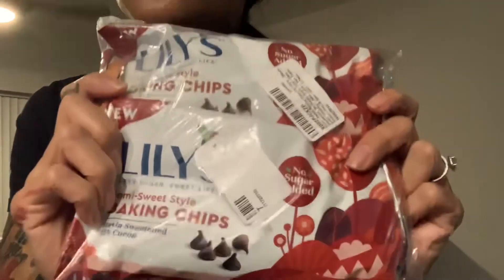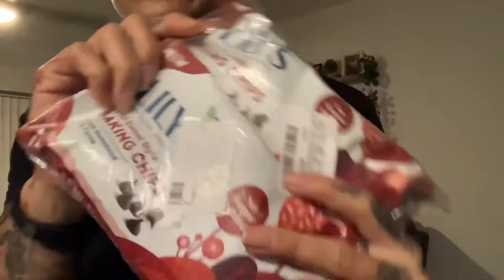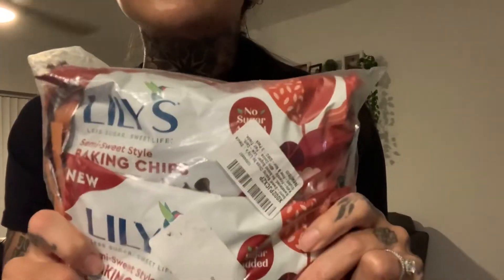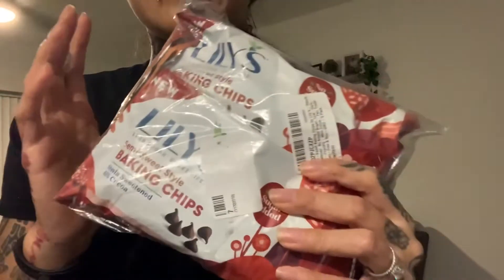The reason I gravitate to the semi-sweet is that these are the ones that have zero carbs per serving — yes, zero carbs — only 50 calories, and you get to eat 30 chips. Every time I need a quick chocolate fix, I grab a handful and I'm good to go. I also use these for my chocolate chip cookie bars, my keto brownies I whip up from scratch, and my OMG bars — all of those recipes are coming on my channel soon.